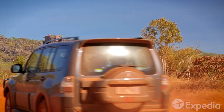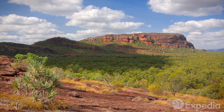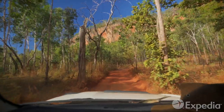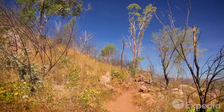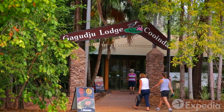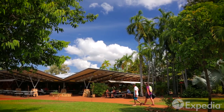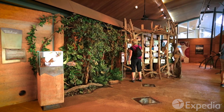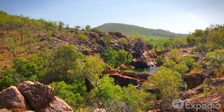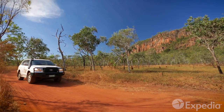A three hour drive from Darwin, Kakadu is open year round but most visitors come during the dry season, from May to October, when most of the park's roads are open. Just because this is the Outback, don't think you have to rough it. There are comfortable hotels and campsites and visitor centres where you can stock up on supplies, fuel and information. You'll need to set aside a few days to fully explore Kakadu, and once there, the best way to experience the park is by off-road vehicle and on foot.